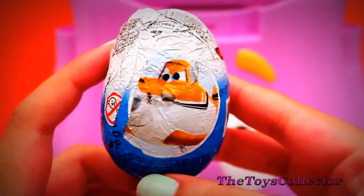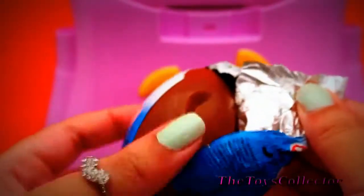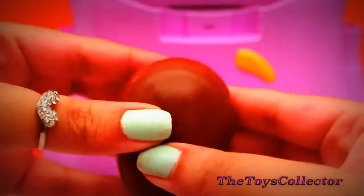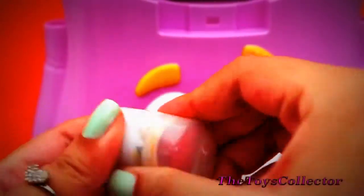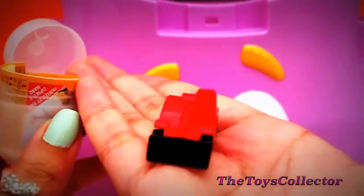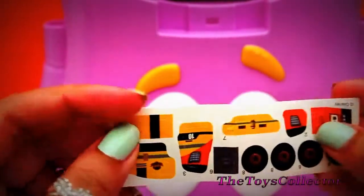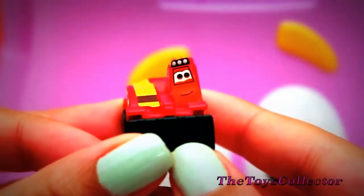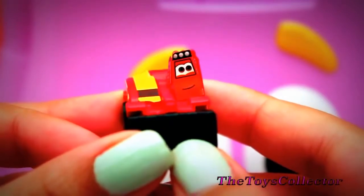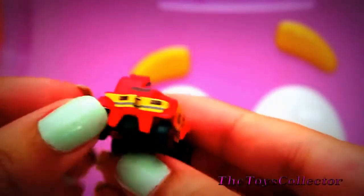And it's another Disney Planes Chocolate Surprise. Some stickers. And we got Mayday from Disney Planes Fire and Rescue Team. How cool.